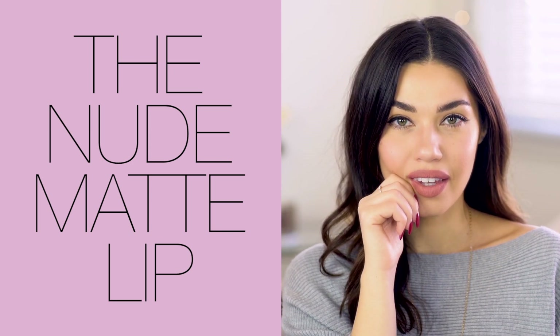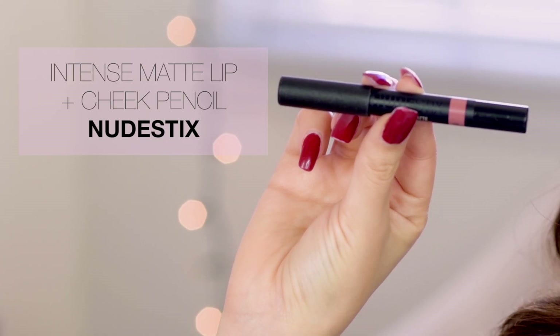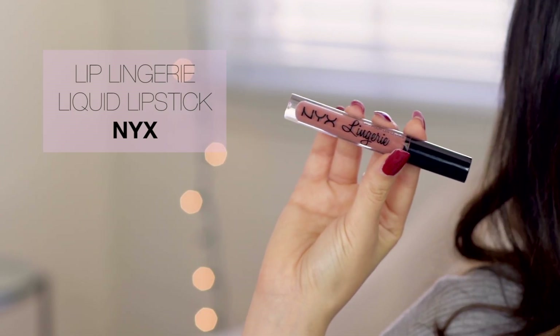That is it for the no makeup makeup look — it's all about fresh, beautiful, glowy skin. Now we're moving on to the second spring beauty trend: the nude matte lip. First up I'm using the NARS Velvet Matte Lip Pencil as my base to line and fill my lips. I love the texture of these pencils because even though they're matte, they still feel super creamy on the lips. Then I'm going over that with the NYX Lingerie Liquid Lipstick. Don't be afraid to pair up different products together to get that perfect look and play around with it.